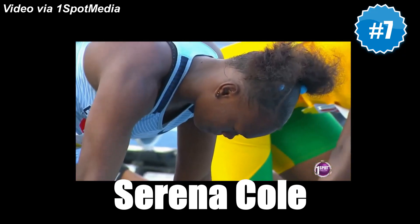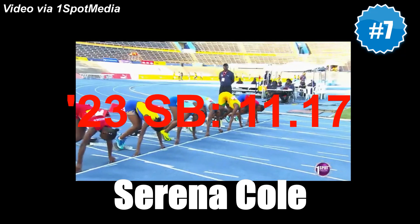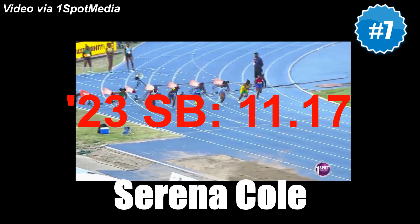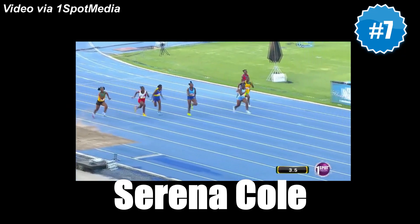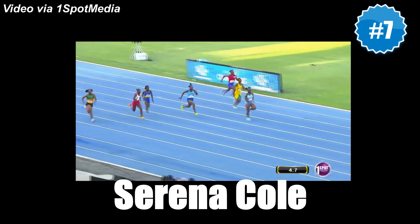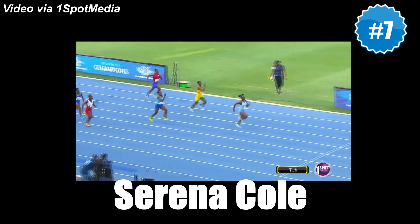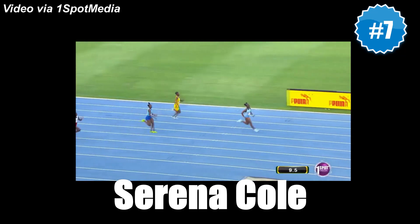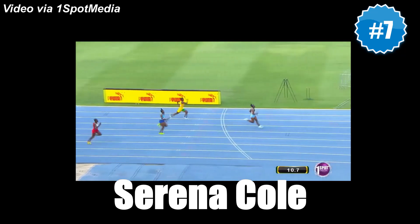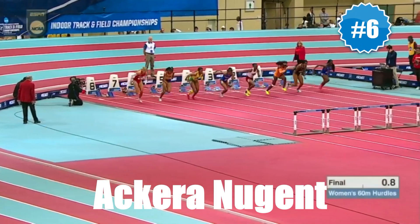If not for an unfortunate injury apparently sustained while blistering an 11.17 seasonal best in her Girls Class 1 100 meter semi at Champs, there's every chance that World U20 silver medalist Serena Cole would have been much higher up than seventh on this list. The way she went stride for stride with sub-11 sensation Alana Reed in the high school Girls Championship of America 4x1 relay at Penns suggested that she too may just be in 10.9 shape.